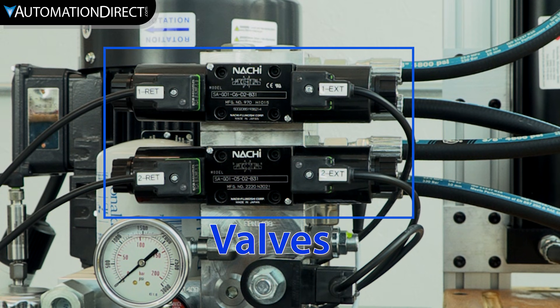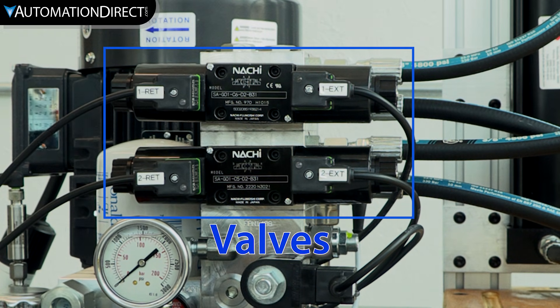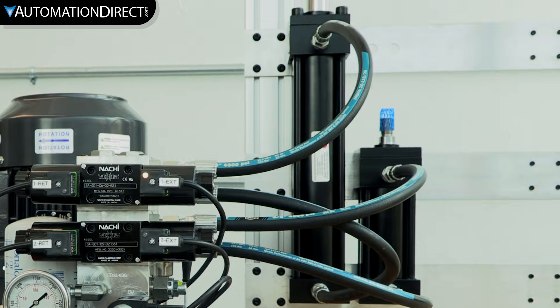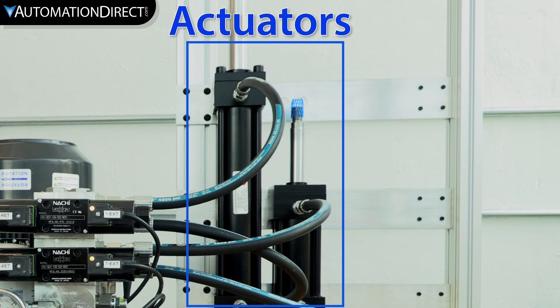Valves direct fluid flow, controlling speed and movement. They come in manual, pilot, or solenoid-operated styles. Actuators convert hydraulic energy into motion: hydraulic cylinders produce linear force, while hydraulic motors deliver rotational torque.